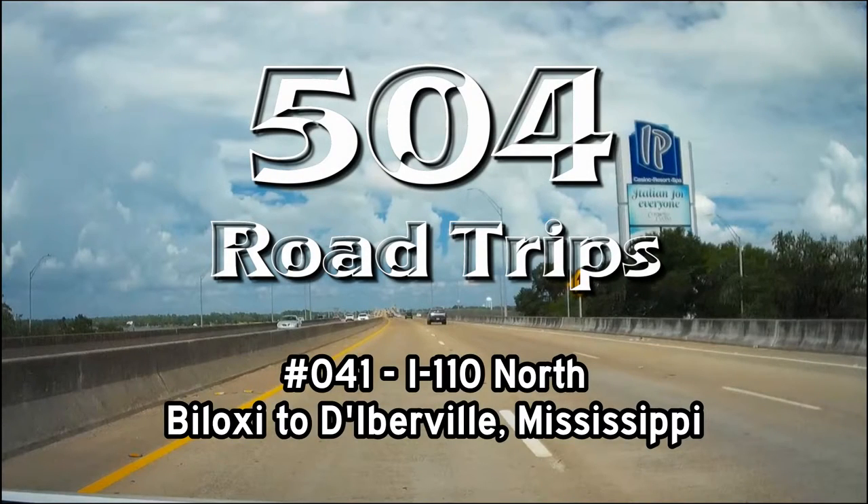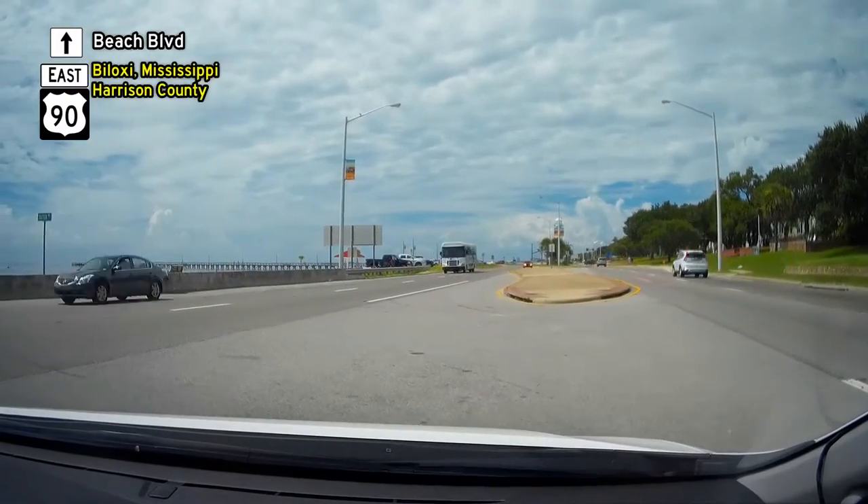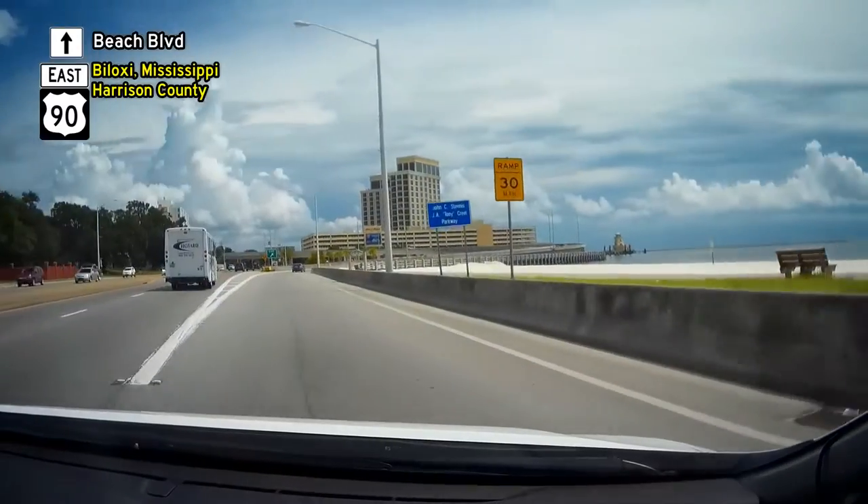Welcome back to 504 Road Trips. Today we make a short trip up I-110 North from US Highway 90 on the beach in Biloxi to I-10 in D'Iberville, Mississippi. I-110 was open to traffic in 1988.